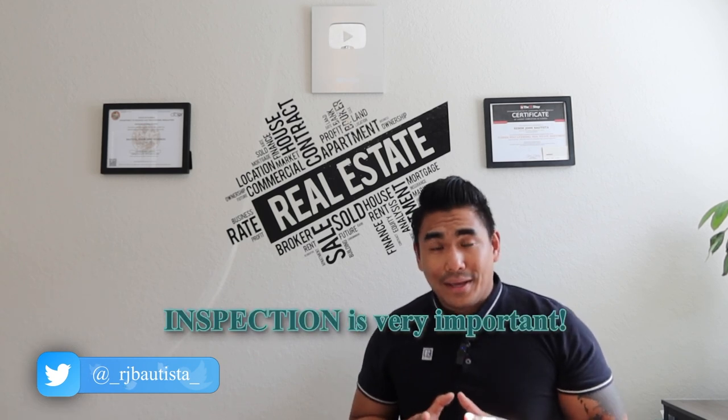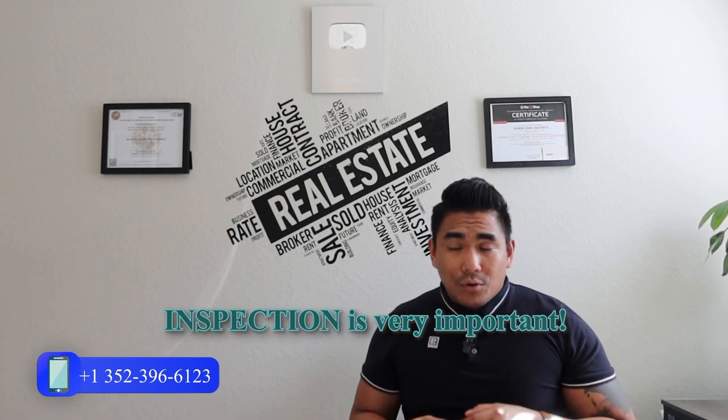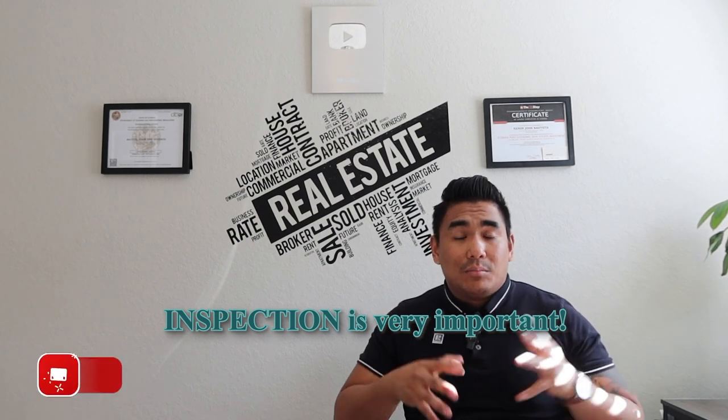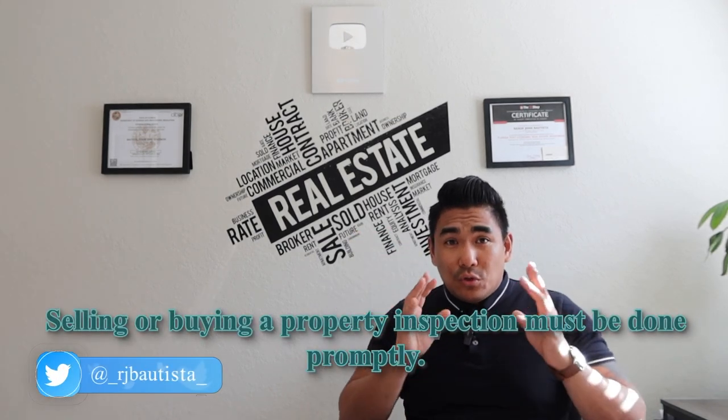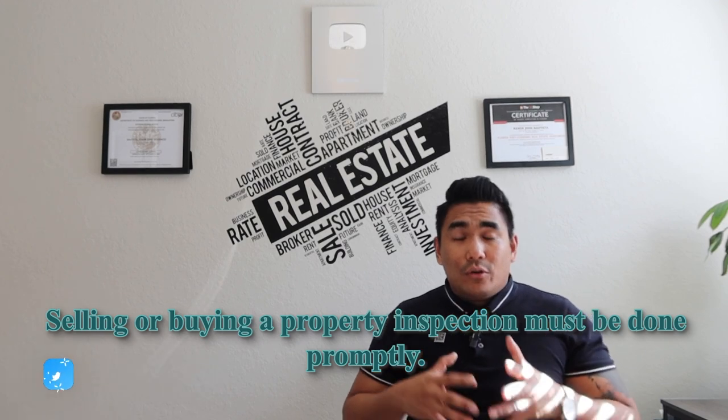What I'm going to talk about here is, if you are planning to buy or sell a property especially here in Central Florida, it's the inspection. Inspection is very, very, very important whether you are selling or buying a property. Inspection is the most important part of the process, because the inspector knows what you need to do as a seller or a buyer.